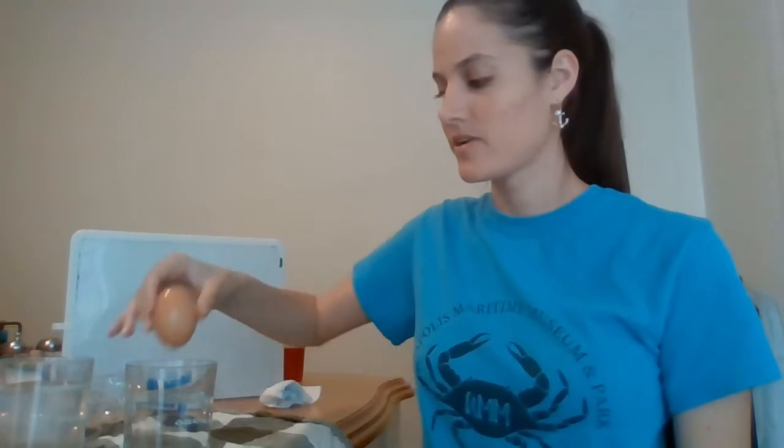On our first test, we are going to use an egg. Now, I don't know if you've done this test before - this is actually one of my favorite life hacks. Do you think our egg is going to sink or float? Let's see. I have a cup of water here. I'm going to put it in.